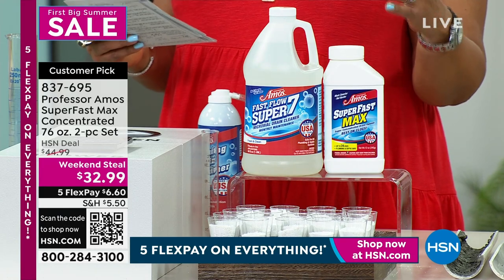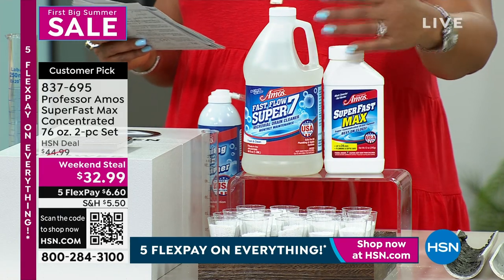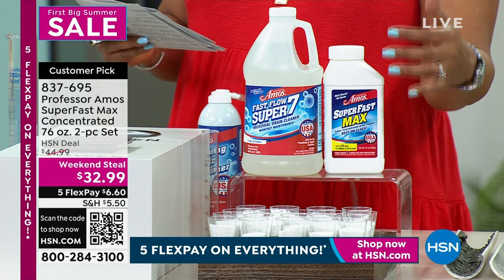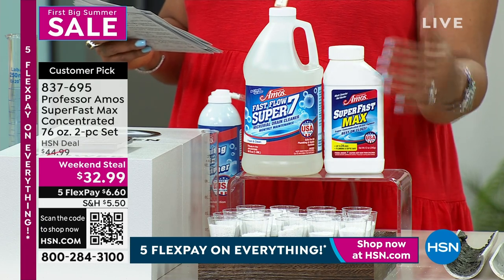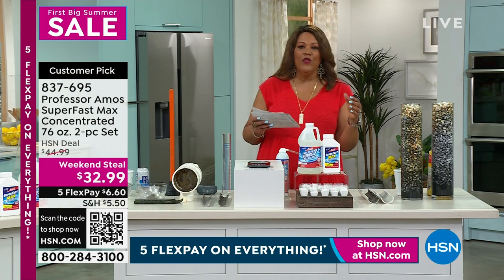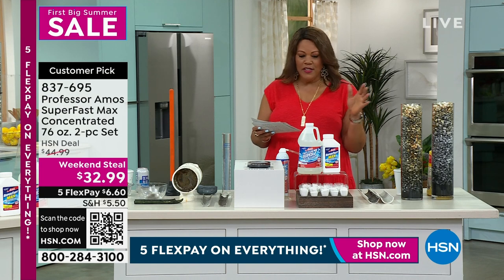This is the only brand I know of — and you can research it — that actually breaks down hair. So when you wash your hair in the shower or wash the dog, this is going to clog up everything. You're going to use this for your sinks, your bathtubs, your laundry — it works on all the pipes.